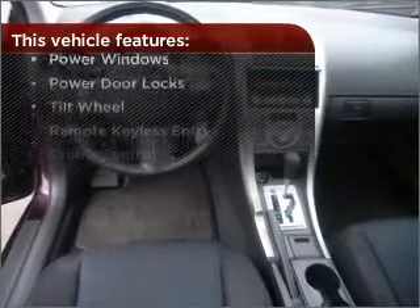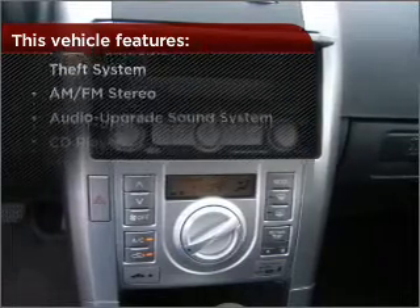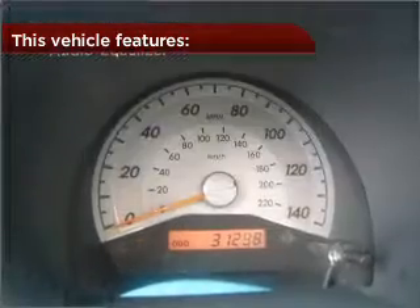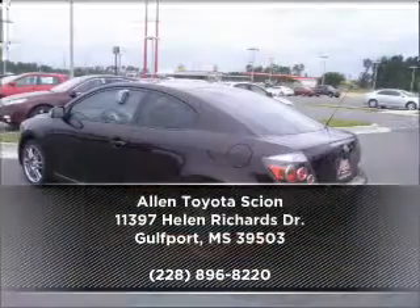But that's not all that you have to look forward to — check out this list of great added features. Why wait? Call us to set up a test drive right away.